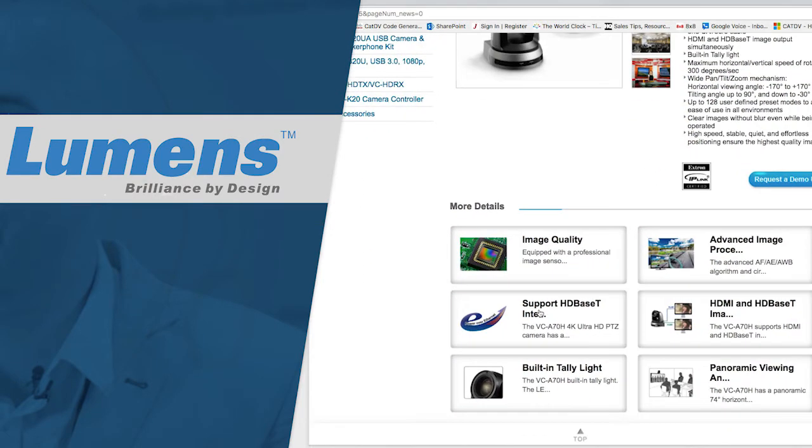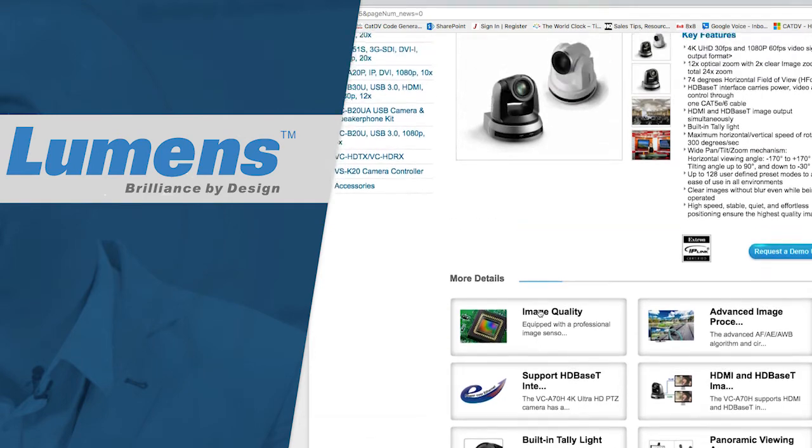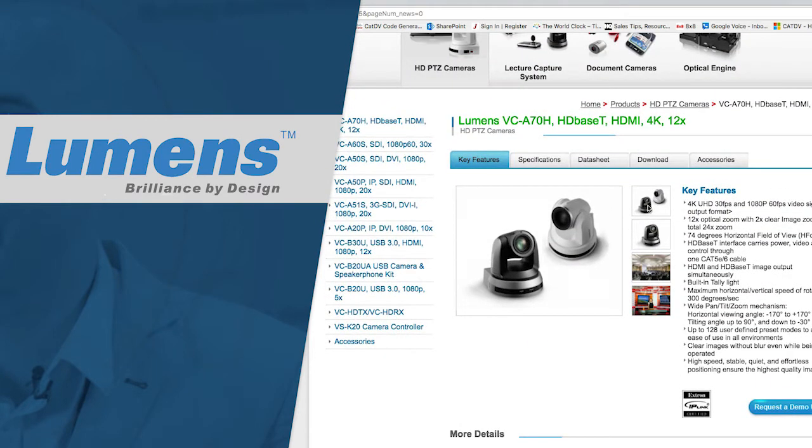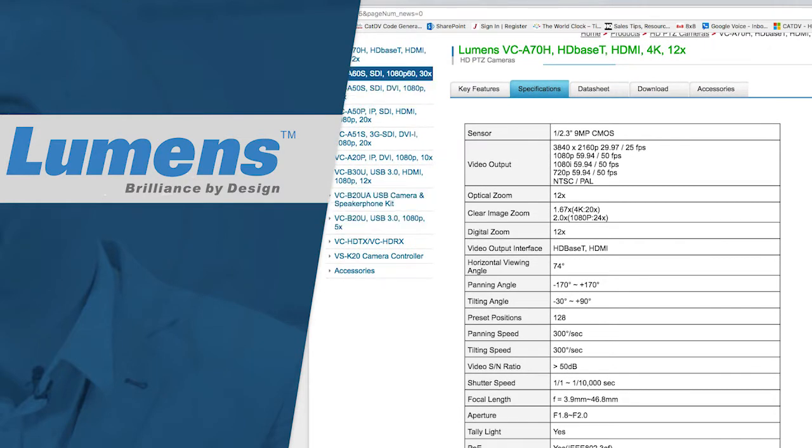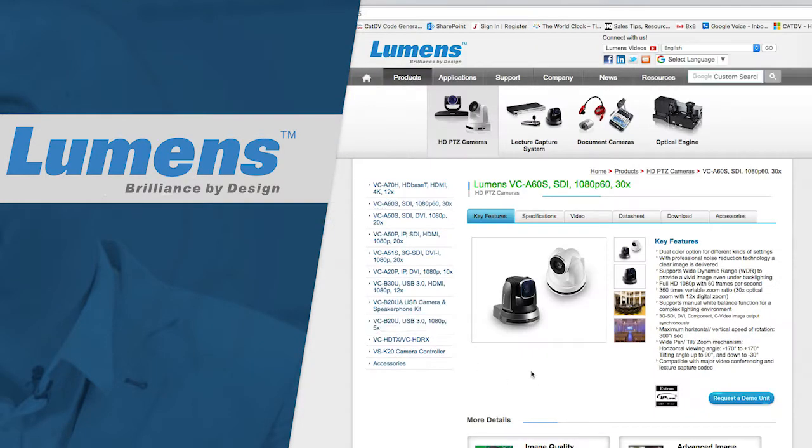They have optical ranges from 13 to 30 times. This is not a camera line to be missed, so if you're setting up video conferencing or need a PTZ camera to strap on your TriCaster, this could be your go-to. You may already be using a Lumens camera and didn't even know it.